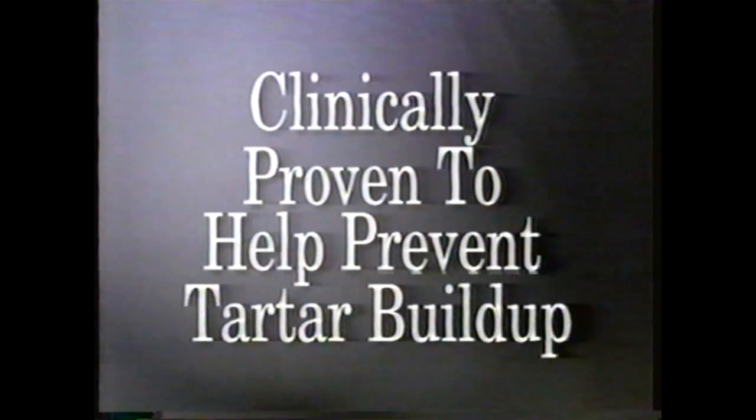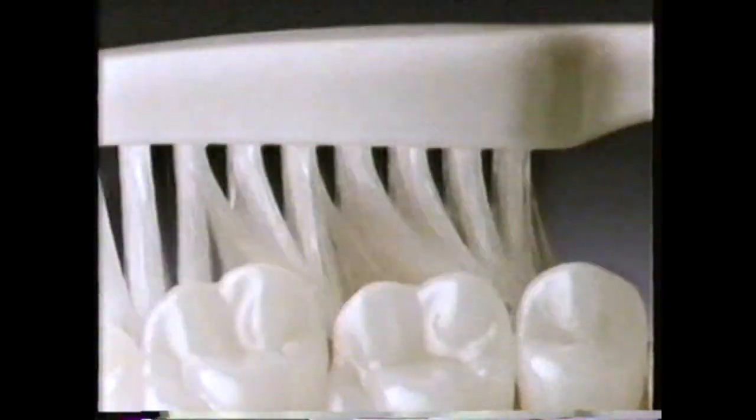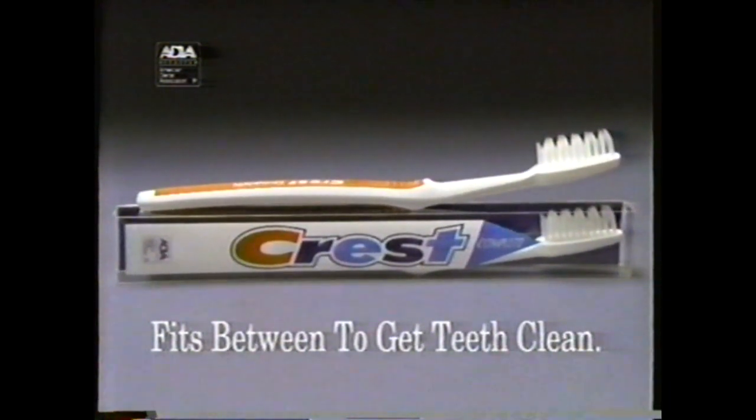Some people have no problems cleaning between their teeth. Some do, which can mean more problems preventing hard-to-remove tartar — between-teeth tartar. You can help prevent tartar with Crest Complete. It's clinically proven to help prevent tartar build-up, with unique ripple bristles that clean far between. Crest Complete — fits between to get teeth clean.